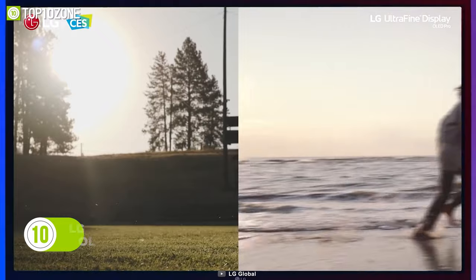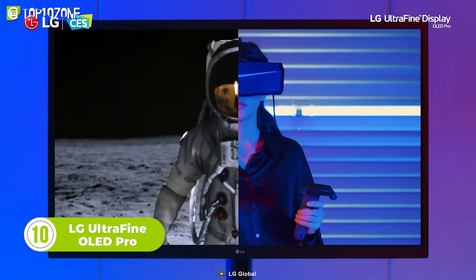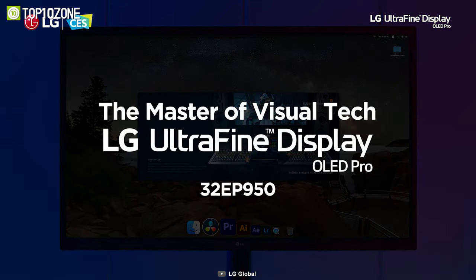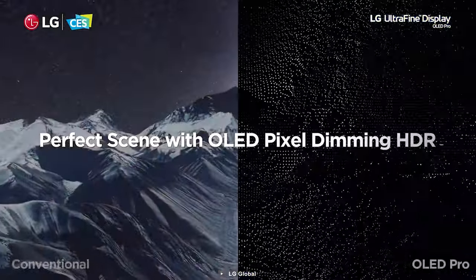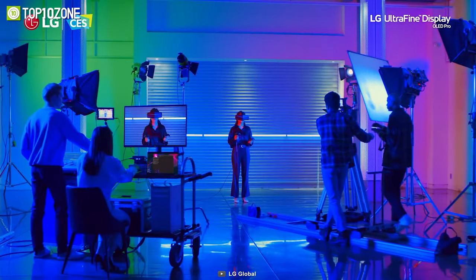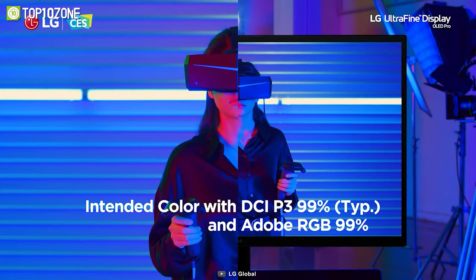The LG UltraFine OLED Pro is a game changer for design and video professionals, offering professional grade picture quality that's sure to impress. With its 32-inch UHD OLED display and VESA Display HDR 400 True Black, you can experience true-to-life colors and contrasts. This monitor also boasts excellent color reproduction, true 10-bit color and a high contrast ratio.